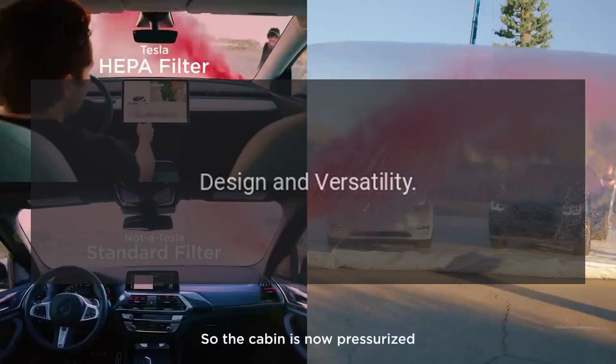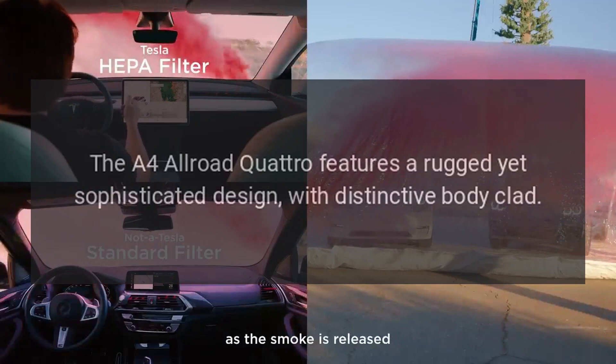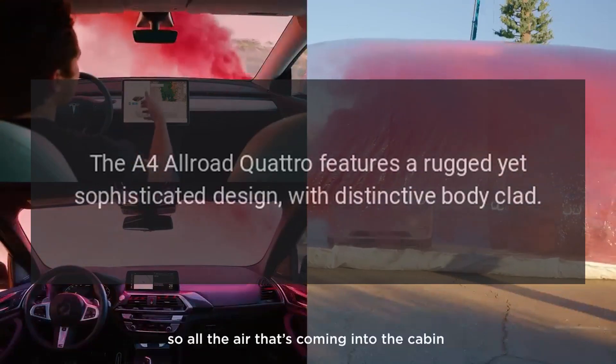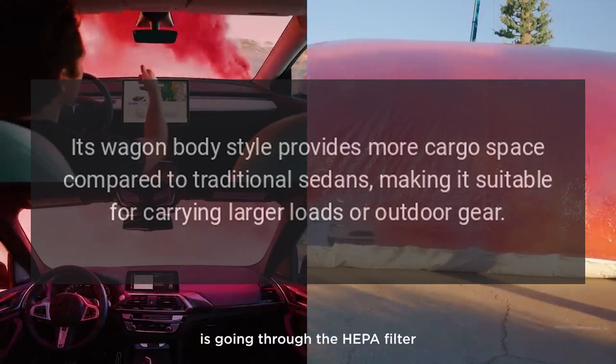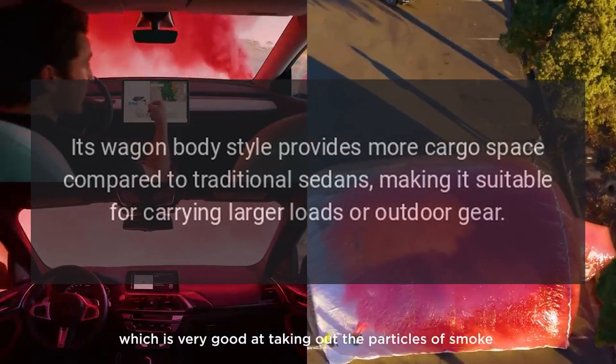Design and Versatility: The A4 Allroad Quattro features a rugged yet sophisticated design with distinctive body cladding. Its wagon body style provides more cargo space compared to traditional sedans, making it suitable for carrying larger loads or outdoor gear.